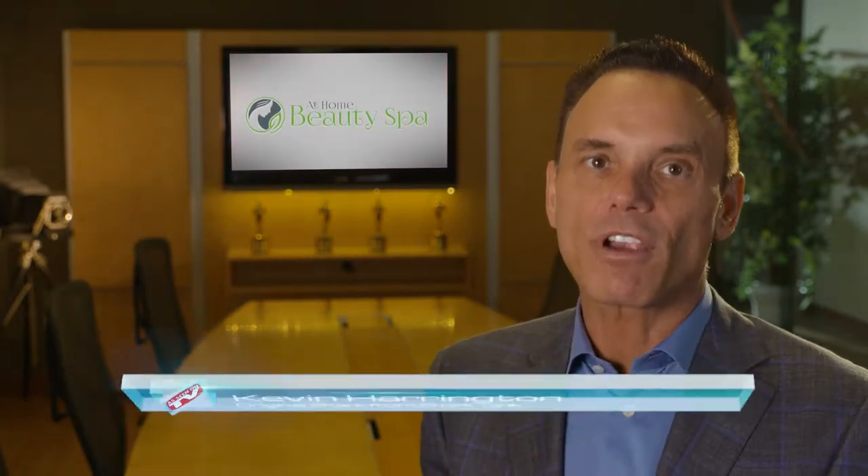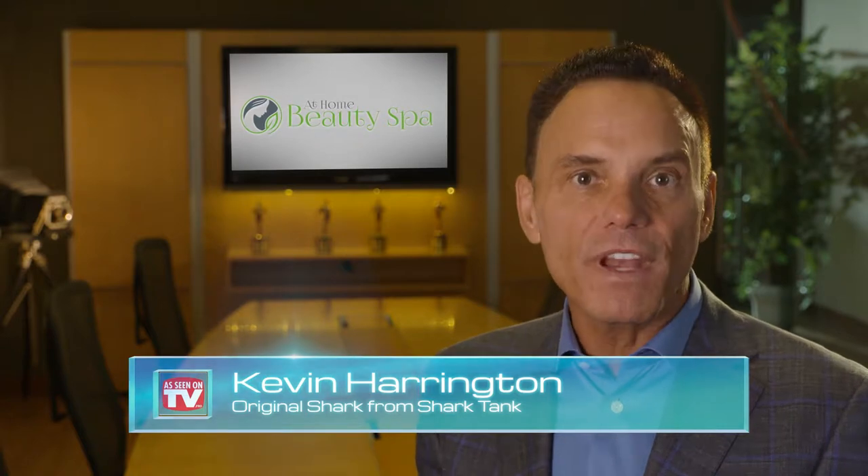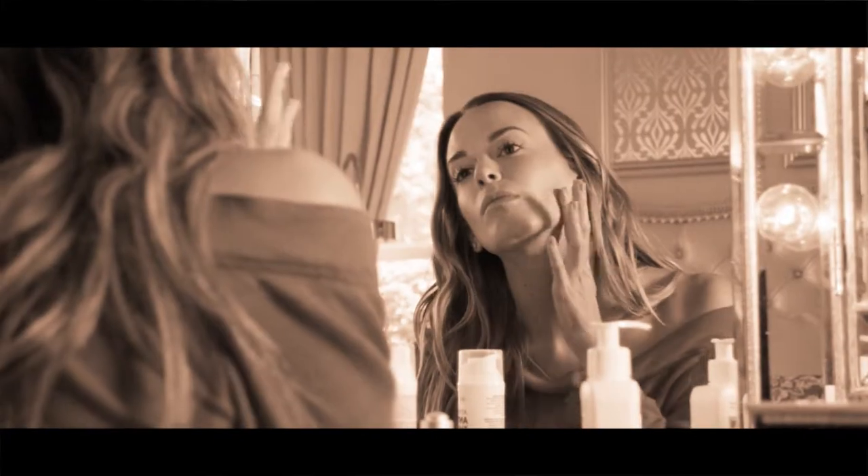I'm Kevin Harrington, original shark from Shark Tank. Let the hidden power of coffee help rejuvenate your skin with At Home Beauty Spa. You already have beautiful, young, smooth skin underneath all that old, worn skin.